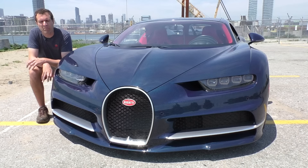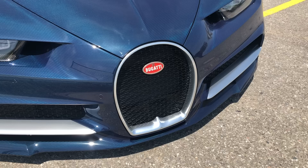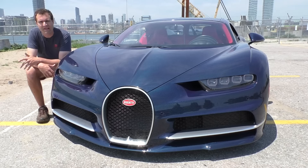Back to the grille for a minute — I want to discuss the Bugatti emblem. The Bugatti emblem is front and center in the grille, and Bugatti says this is the one part of the car that they made unnecessarily heavy when it didn't have to be, because the Bugatti emblem is made of silver. It really drives home the luxury car point.